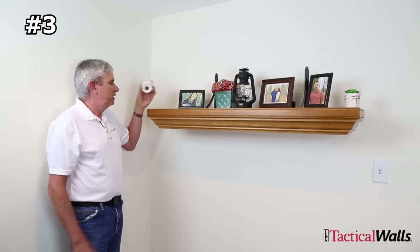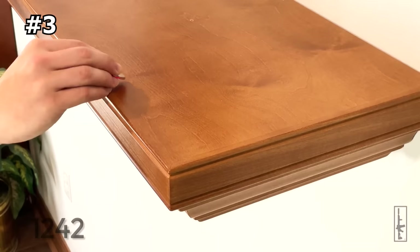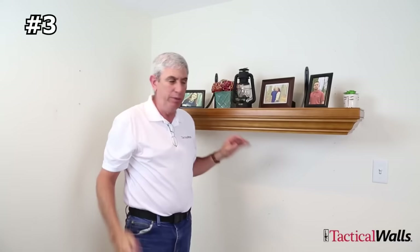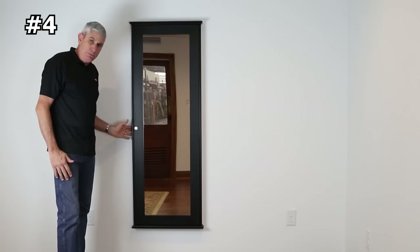To access the secret compartment, simply disengage the hidden locks with the supplied keys at the two locations on the shelf top. The bottom half of the shelf is then lowered smoothly with the assistance of a pneumatic strut. This shelf is best for those who are looking for a stylish and functional piece of furniture that can also conceal firearms.